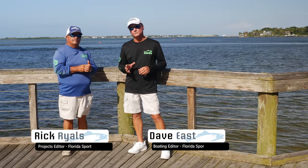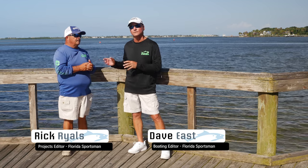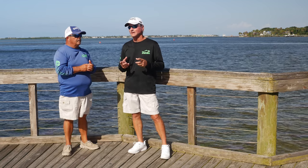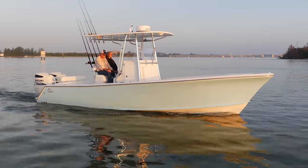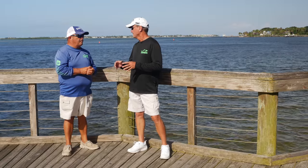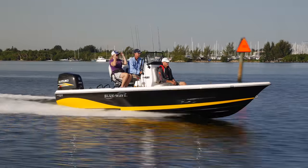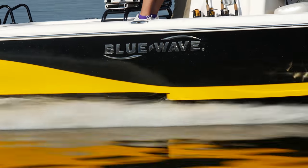Welcome to this episode of Florida Sportsman Best Boat. I'm your host Dave East, along with my co-host Captain Rick Riles. We're going to look at two bay boats today, similar in size but very different in design, and one larger 27-foot offshore center console. Let's start with the Blue Wave — that's a 22-foot bay boat. It does have a stepped hull, which increases performance and gives it a little more speed.